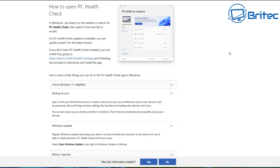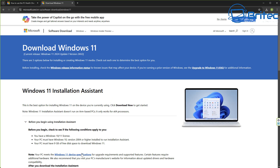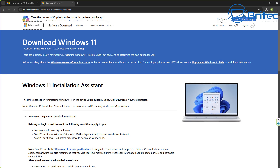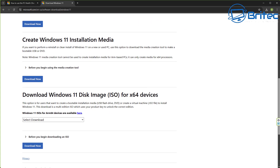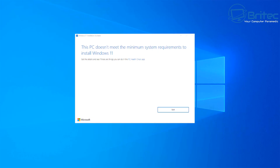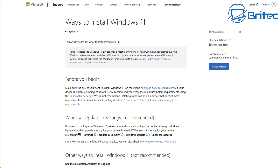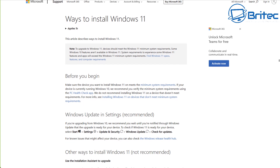If you can upgrade, there are also links on Microsoft's website to help you upgrade when the time is right. You can also use the Windows 11 Installation Assistant to check whether your computer is compatible. Download the application, run it, and it will tell you whether your computer is compatible to receive the free upgrade to Windows 11. During the installation process, it will also tell you if your PC is not compatible and has failed due to those requirements.